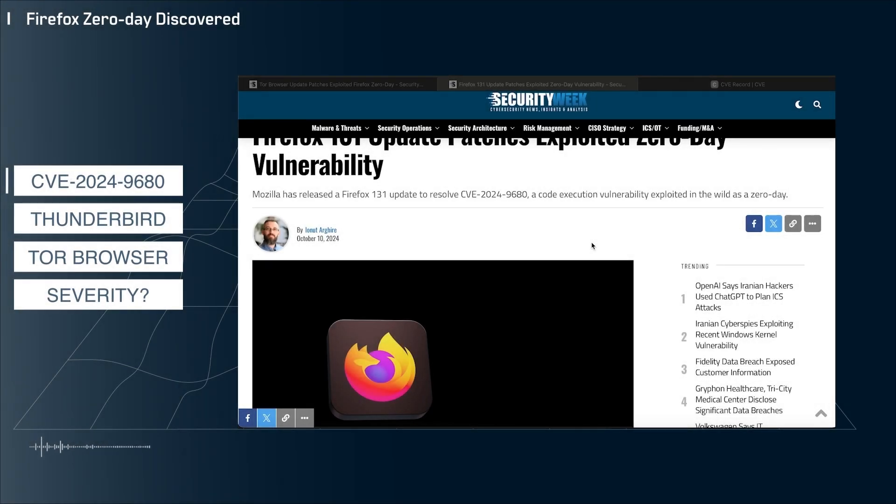Hey everyone, welcome back to the channel. My name is John and this is your Modern Tech Breakdown. Today I'm taking a look at a zero-day vulnerability in Firefox, Tor Browser, and Thunderbird. Let's jump into it.